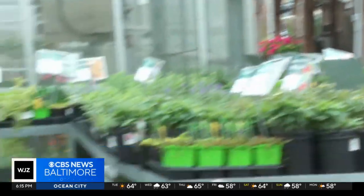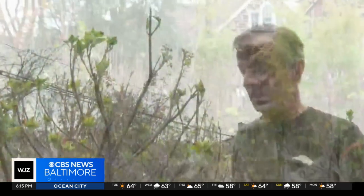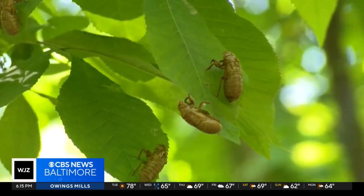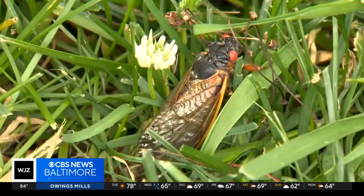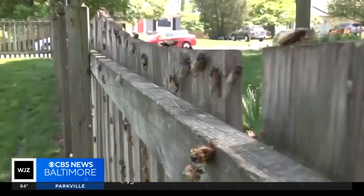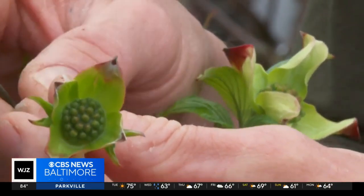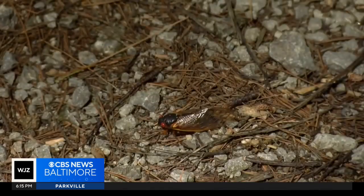Peter is the general manager of Greenfield's Nursery in Baltimore. When the time comes, make sure you have all your supplies together. He knows a few things about plants, trees, and the cicadas that love them. As they're laying their eggs in their life cycle, they'll damage the stem of a tree, and that will cause that stem to eventually die — what we call flag.